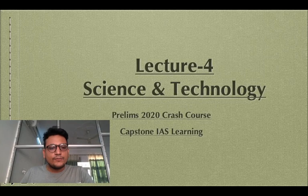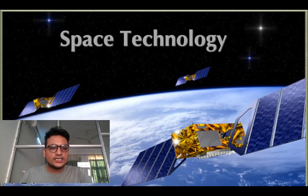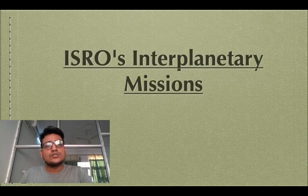Hello everyone, welcome to Capstone IAS Learning and welcome to lecture 4 of our PLIMS 2020 crash course for Science and Technology. In the previous session of Space Technology, we discussed about Aditya L1, Gaganyaan Mission and Mission Shakti. Now with this video session, we will be dealing with ISRO's interplanetary missions and some other initiatives. So let's begin our discussion.